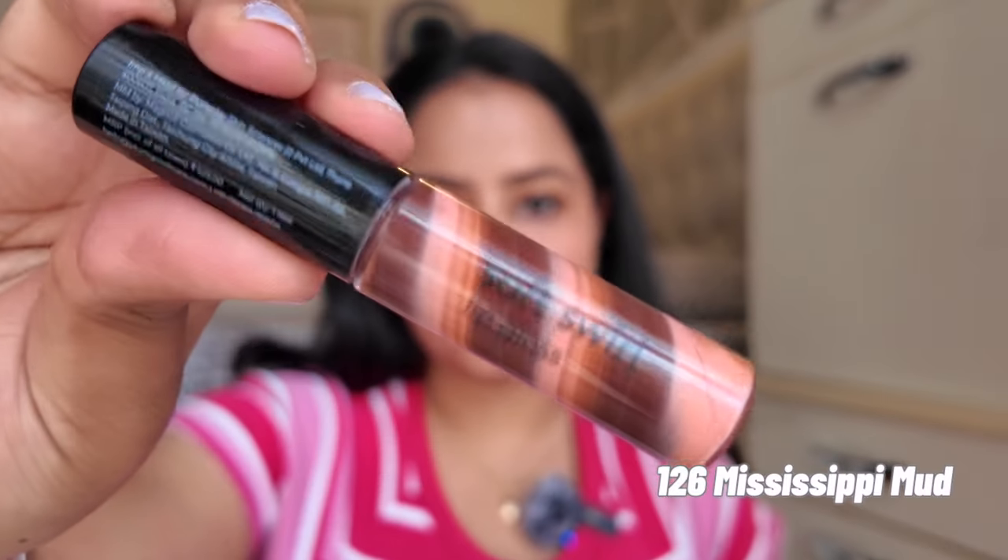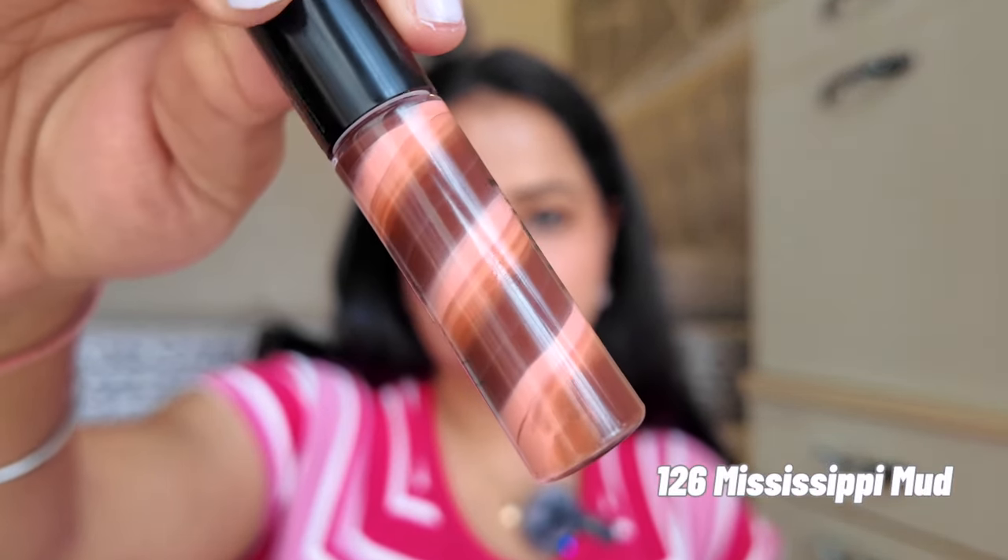The last shade is 126 Mississippi Mud. You can see the three brown shades inside it — it is the one brown shade in the collection. It is a pretty colour but I cannot wear it on an everyday basis because it is a little too deep. For deep to dusky skin tones it will be a perfect everyday colour, but for lighter to medium skin tones you cannot wear it daily — you would need a full glam makeup look to pull it off. It is just too dark for everyday casual wear for me.